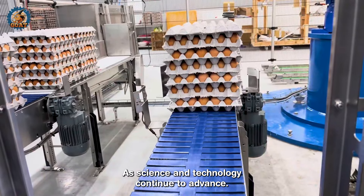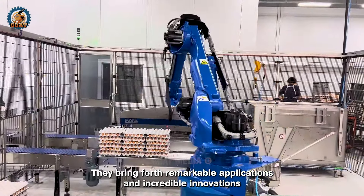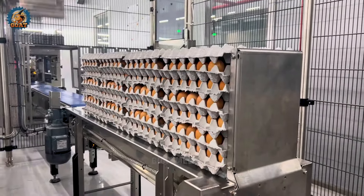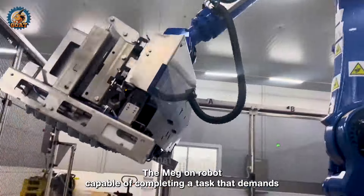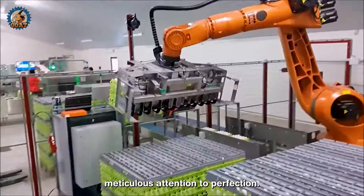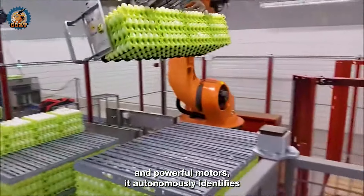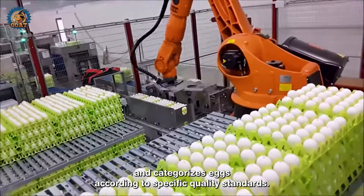As science and technology continue to advance, they bring forth remarkable applications and incredible innovations that have completely replaced human labor. Witness a remarkable new advancement — the Megon robot, capable of completing a task that demands meticulous attention to perfection. With intelligent sensors and powerful motors, it autonomously identifies and categorizes eggs according to specific quality standards.